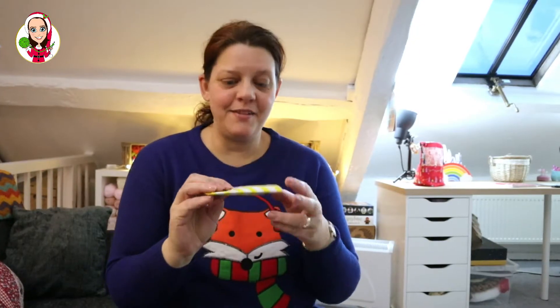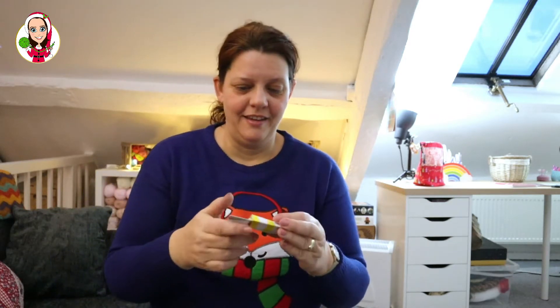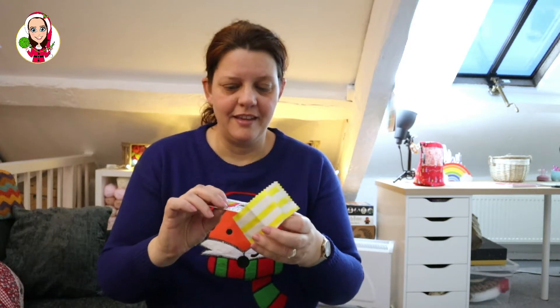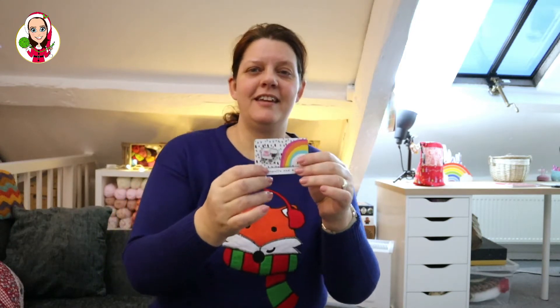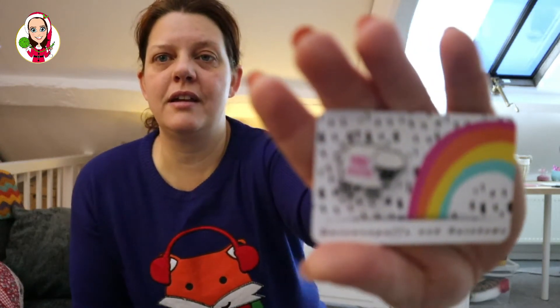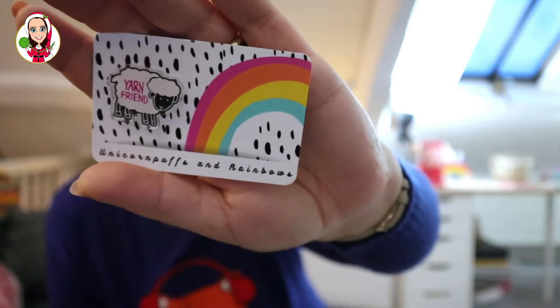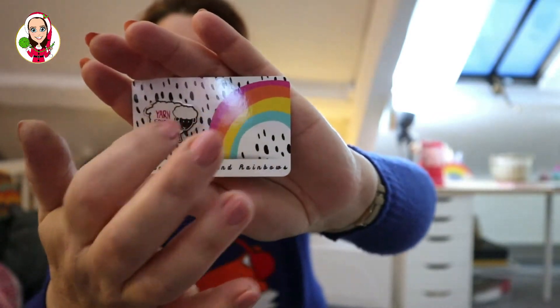Good morning, welcome to Vlogmas Day 7! Let's see what's in day number seven of the Unicorn Puffs and Rainbows advent calendar. The double bag that confused me — oh yes, I love it! So it's a little pin badge; it says 'Yarn Friend' on it. I put it in front of my face so you should be able to see it there. It's a shiny acrylic pin.